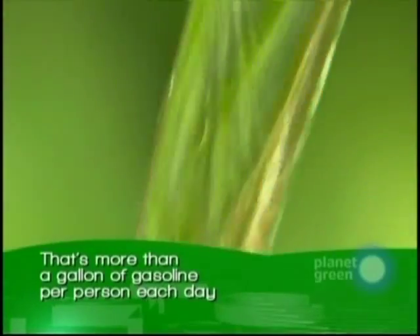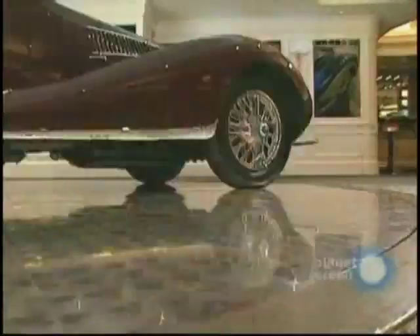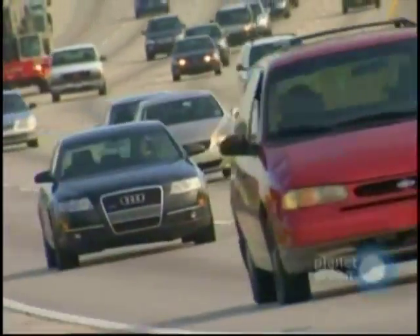Where does all the fuel go? It's lost in the engine, idling, drivetrain, and accessories. Subtract all that, and you're left with 6% of the original fuel, which accelerates the car and heats the brakes in the end. Only 0.3% of the car's fuel energy actually ends up moving the driver.